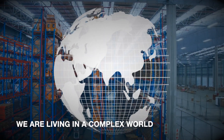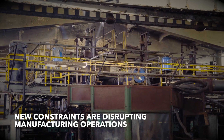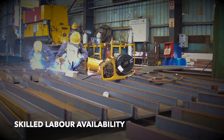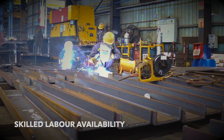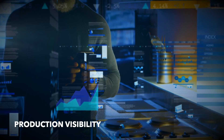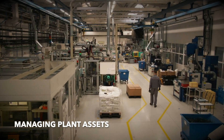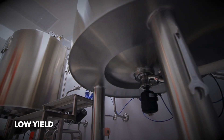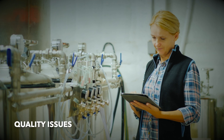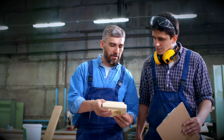We are living in a complex world where new constraints are disrupting manufacturing operations. Skilled labor availability, high operations cost, production visibility, managing plant assets, low yield, and quality issues are the key challenges today for all manufacturers.